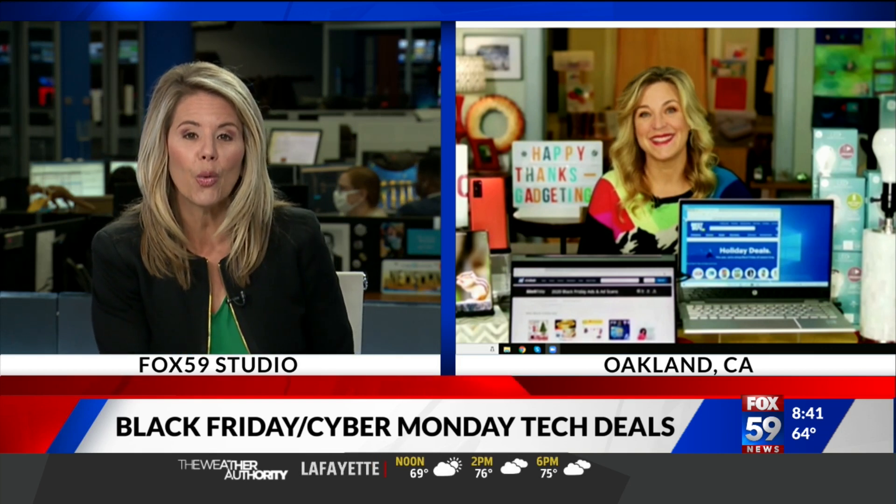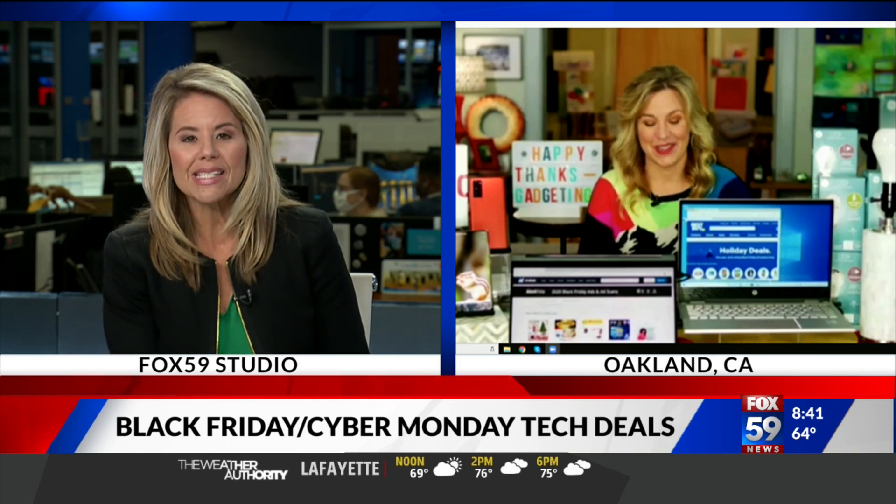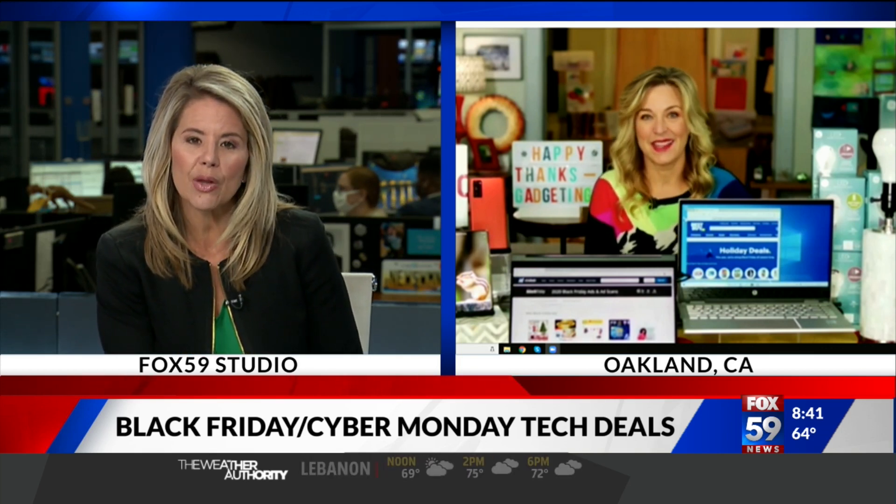Tech expert Jennifer Jolly is here trying to help us, live from Oakland. And she is already seeing some trends — let's break down what some of them are.